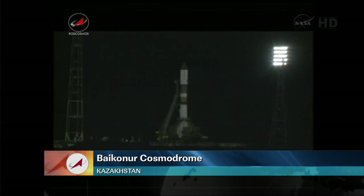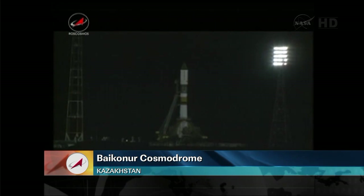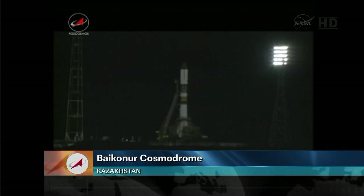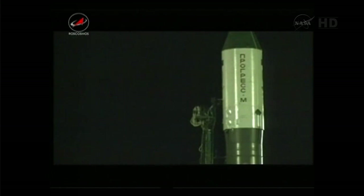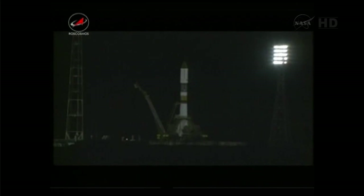Counting down to one minute to launch. At the time of the launch, the International Space Station will be about 870 miles out to the northeast of the launch pad at an altitude of 250 statute miles. Inside 30 seconds to launch.